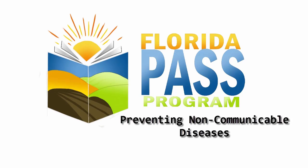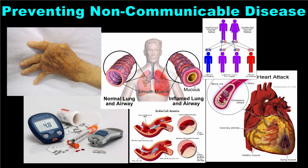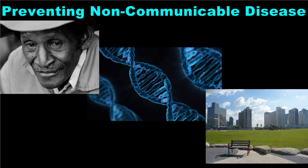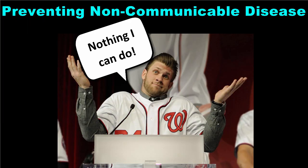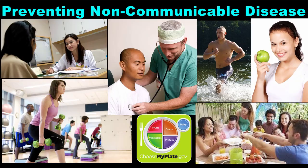In a previous lesson, we learned about non-communicable diseases and their causes. Age, genetics, and environmental factors play a role in developing many non-communicable diseases. With this in mind, you might feel like there is nothing you can do to prevent this type of illness. The reality is that there are a number of preventative measures that can be taken to avoid non-communicable disease, or at least to reduce the severity of the symptoms.